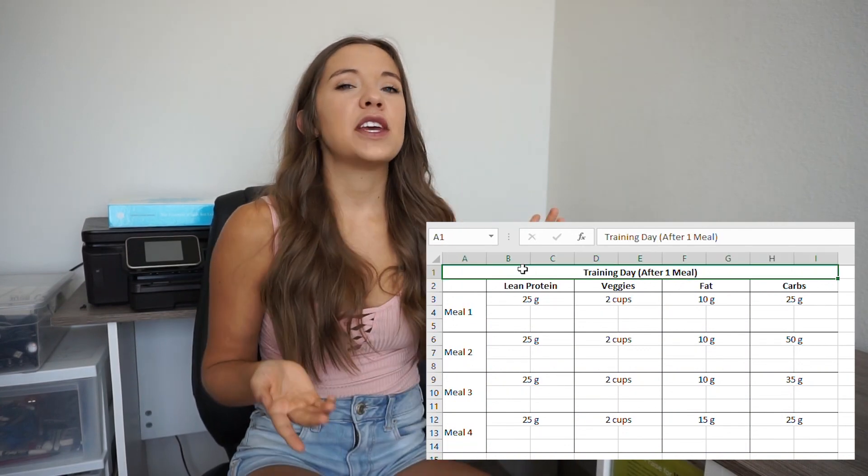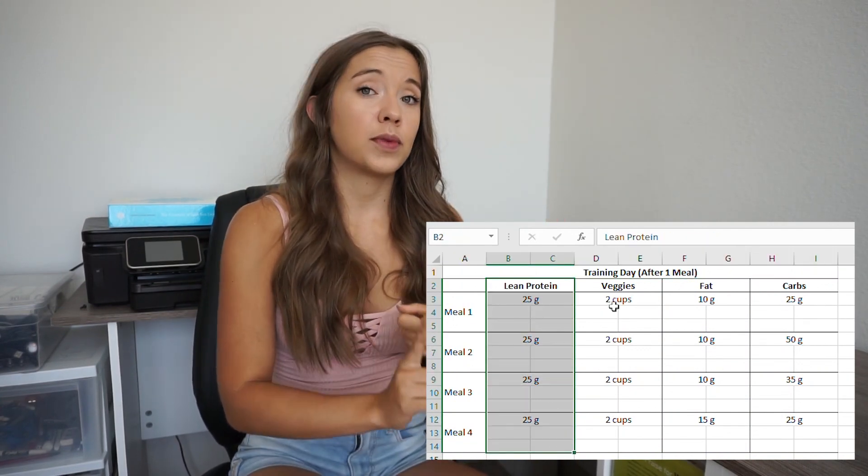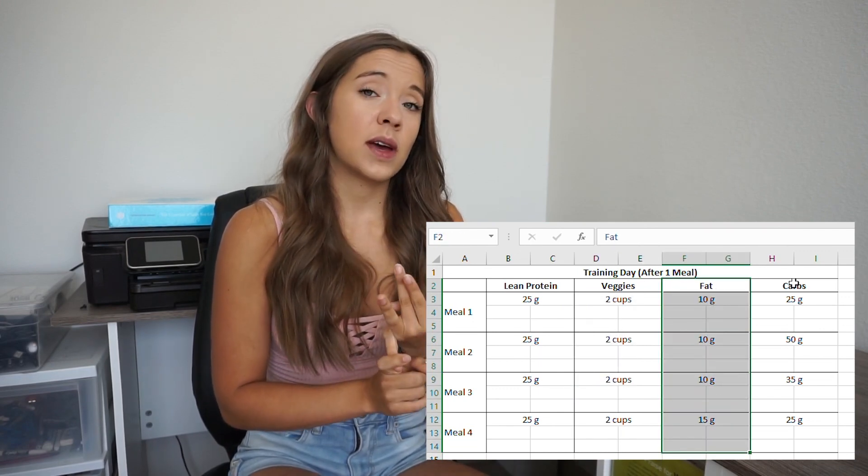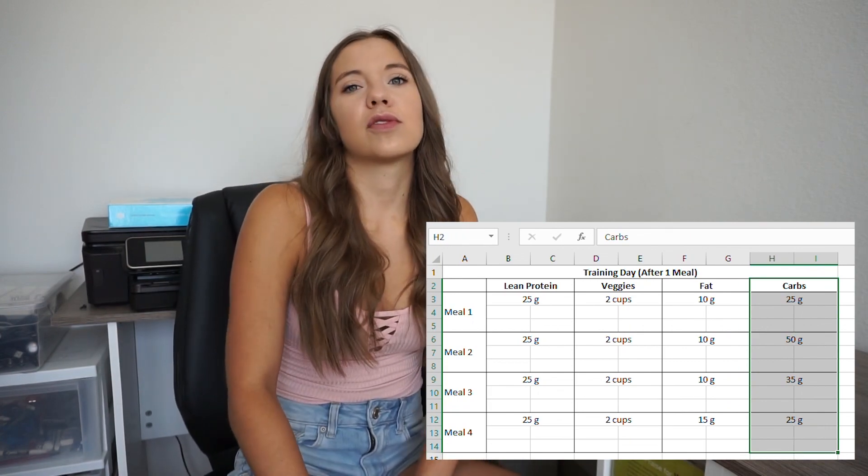Step number three: I like to make a spreadsheet — I'll throw up an example on the screen. I usually just have how much of the protein, vegetables, fat, and carbs I want in the meal. You don't have to count your macros to do meal prep, but just shoot to have one healthy source of protein, vegetables, healthy fat, and a healthy carb and you'll have a solid meal. But if you want to be specific, you can absolutely figure out how many macros you need at each meal. Keeping it simple is also nice because meal prep can be time-consuming, but once you get the hang of it, it's not so bad.